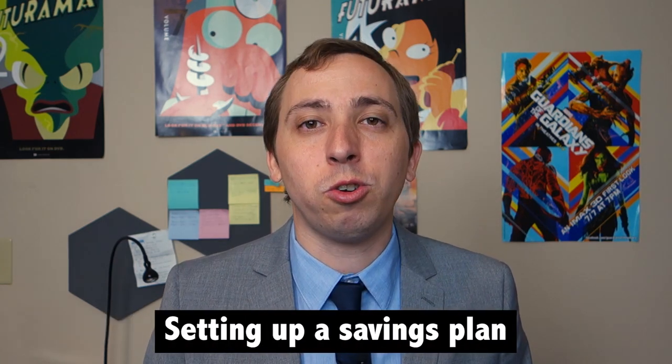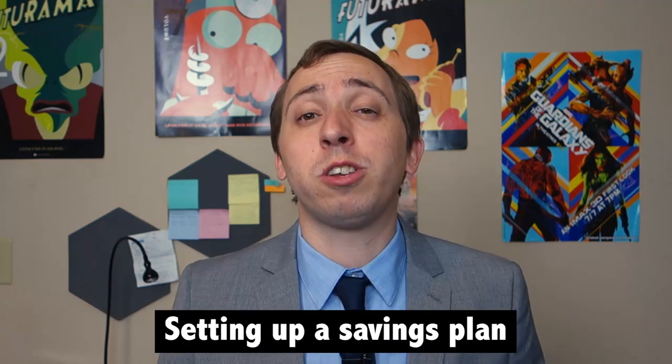Once you have your account set up, the next thing you'll want to do is select a savings plan, and luckily there are plenty of options for doing this.